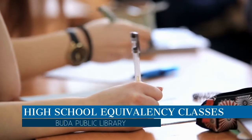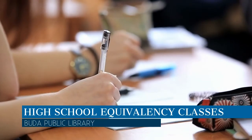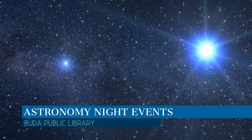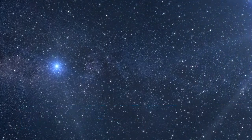Also new this year, the library partnered with Community Action Incorporated to provide free high school equivalency classes. The library also teamed up this summer with Hill Country Backyard Astronomers for an evening beneath the stars. Astronomy night events will continue in the future.